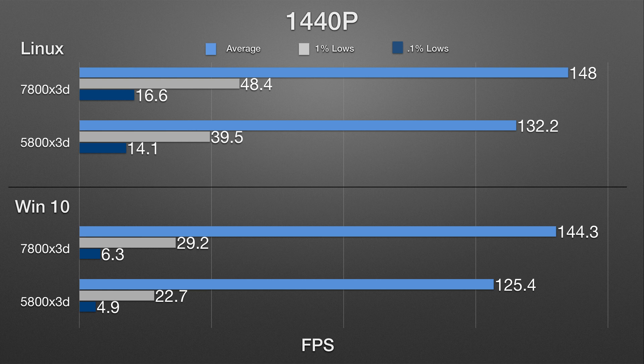...and 16.6 for the 0.1% lows, which handily beats the 5800X3D. Again, the 7800X3D frame time pacing is much, much better than the 5800X3D. For Windows 10 at 1440p...